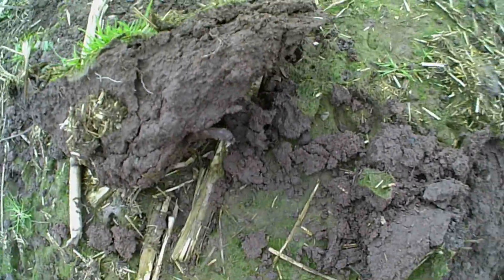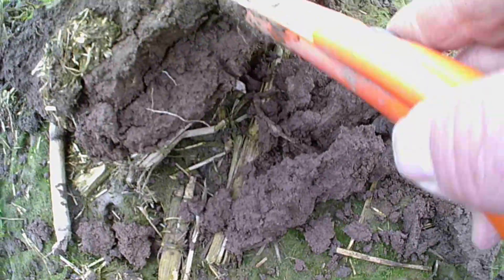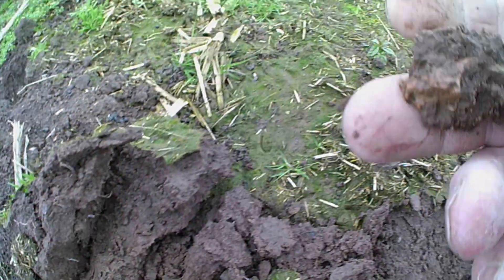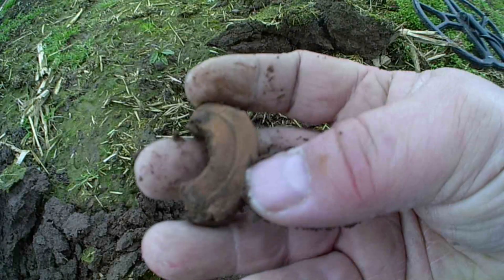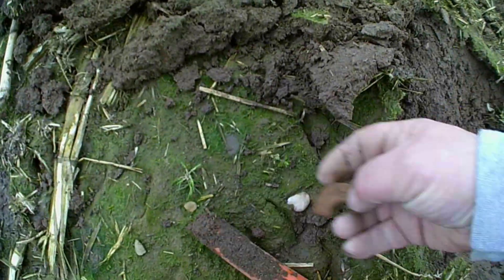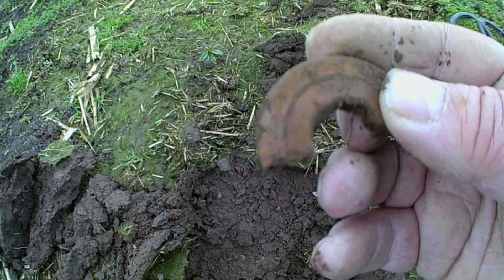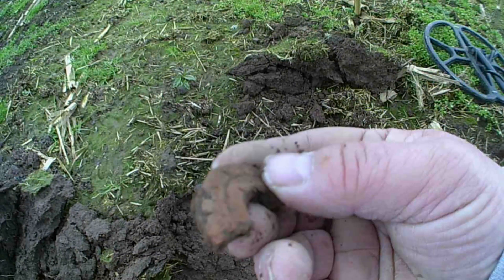Right guys, I've got a target, it's in here I think, in this big lump. I can see it. Not got a clue what it is. That's definitely it. Does anyone know what that might be? Please leave a comment below.